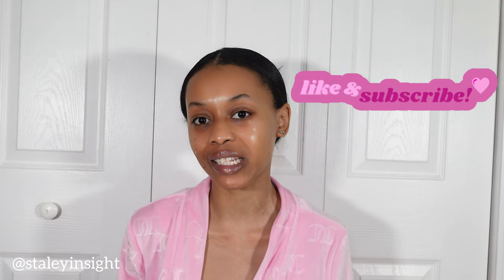Thank you for watching! I hope this video helped you in any way. Don't forget to like, comment, share, and subscribe, and click that notification bell to keep up with me — catch you guys in the next video!